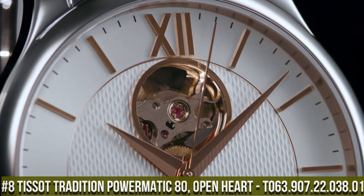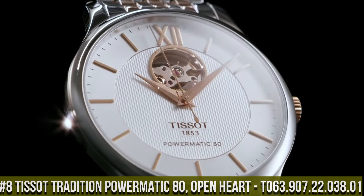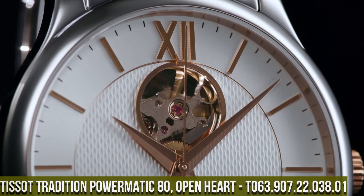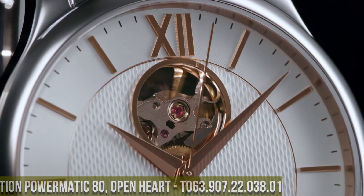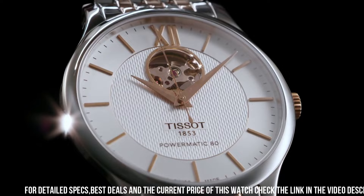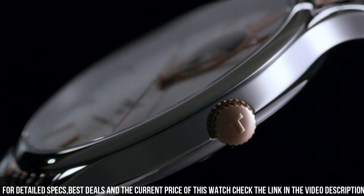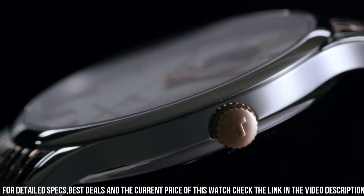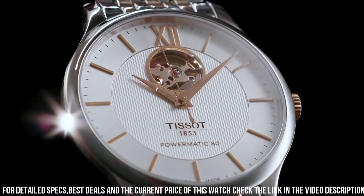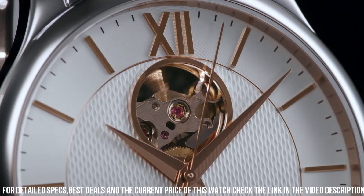Number eight: Tissot Tradition Powermatic 80 Open Heart T63.907.22.38.1 is a stylish and innovative timepiece designed for modern professionals. It features a 40mm stainless steel case with a scratch-resistant sapphire crystal and a brown leather strap for added elegance. The watch is powered by Tissot's exclusive Powermatic 80 movement, which provides accurate timekeeping and a power reserve of up to 80 hours.